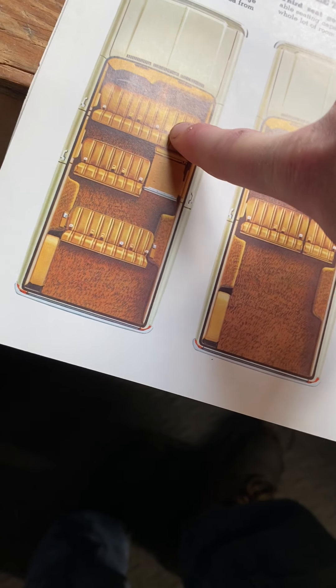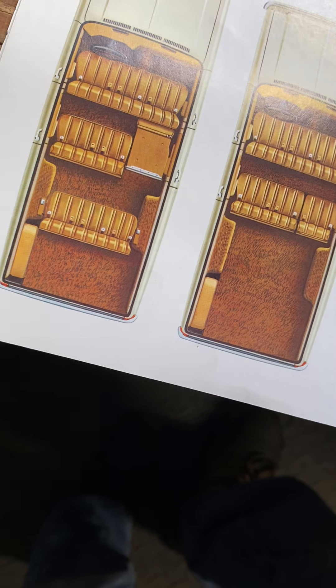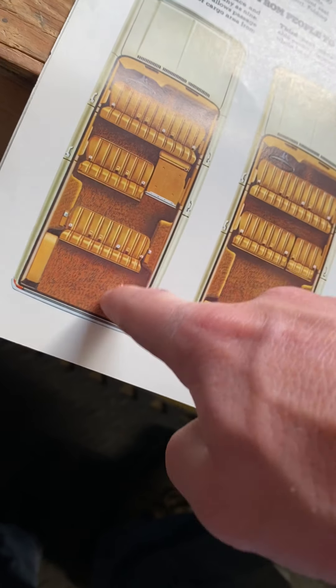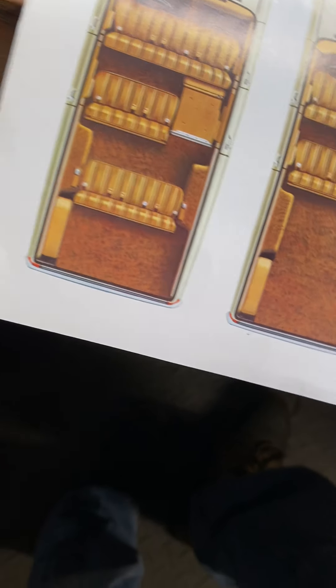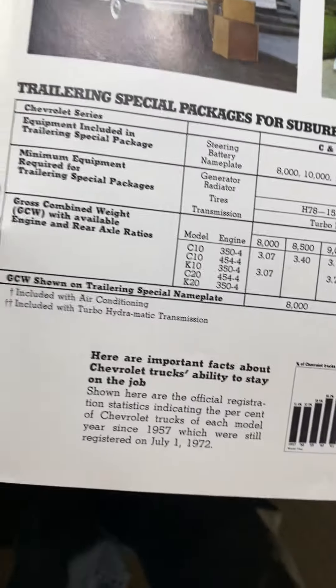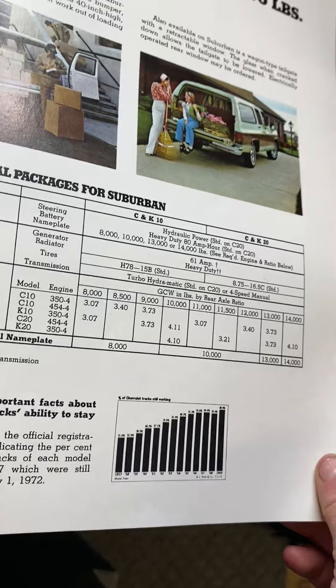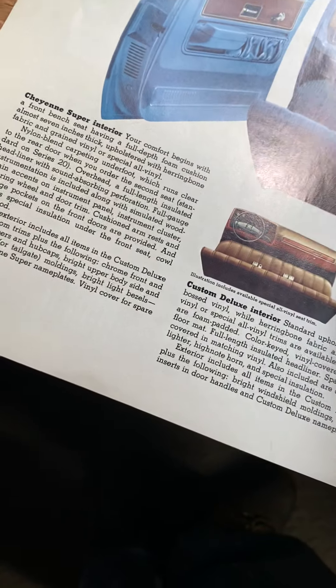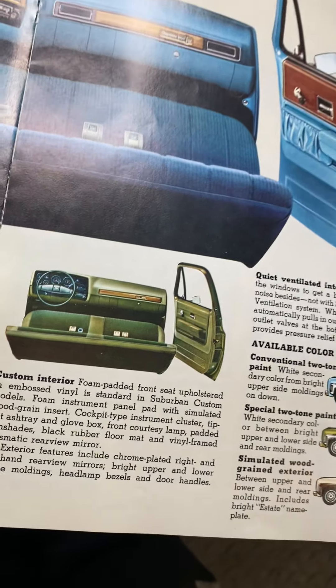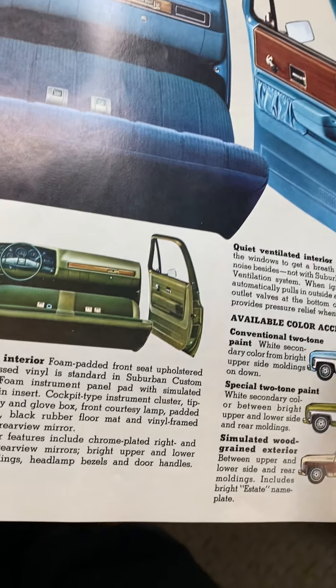You have a bench seat in the front and bench seats in the back — and then what would be considered the trunk area has an additional rear seat. You can take that back seat out and make it like an inside pickup truck, or take the other seat out and make it a bit longer. The only thing is you can't overstack it or you probably won't get stuff back out.